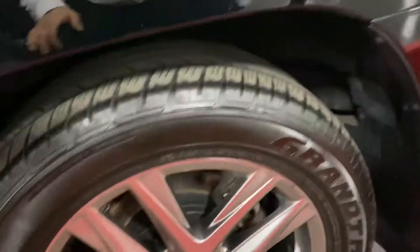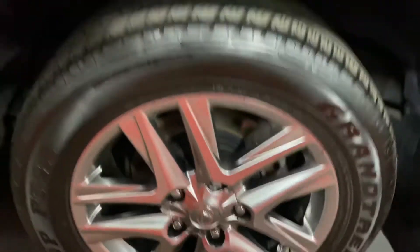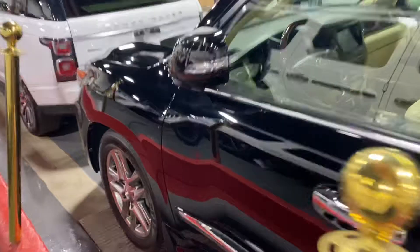The condition of the car on the side looks good cosmetically. The condition of the tires is pretty good too — there are no scratches on the rims, which is a good sign.